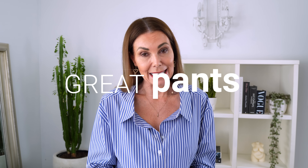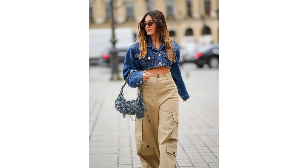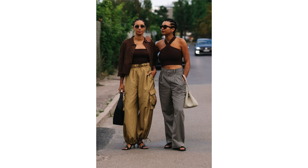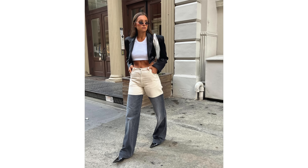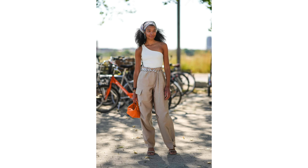Wide leg pants have been trending for the last few seasons. While I know they're not for everyone, a great pair of pants really is — they're a perfect foundation piece for building interesting outfits. Do you have a great pair of pants you love, that you can easily grab from your wardrobe and wear? If not, maybe it's time to look at some of the key trends this season. There are gorgeous wide leg pants available, and some drawstring waist pants — still a good option if they're right for you.